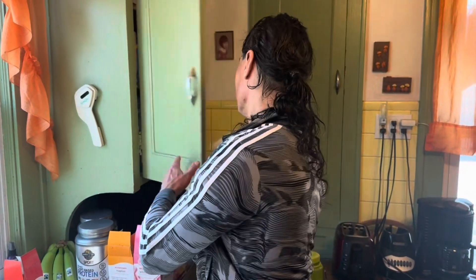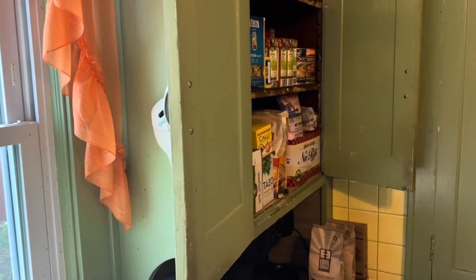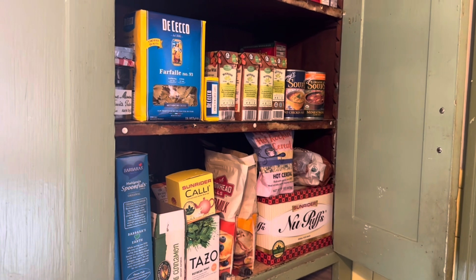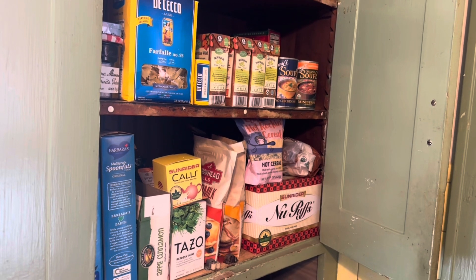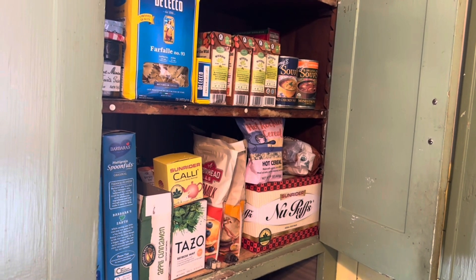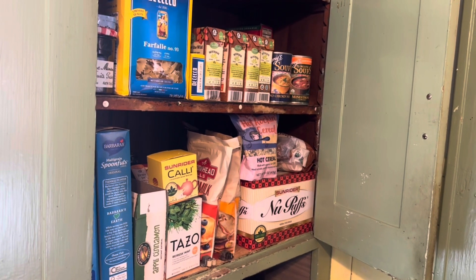What else we got? I have a good selection of a lot of pastas, a lot of soups. I do also have fry bread mix, cornbread mix, cereals for the morning, teas — all kinds of good stuff for a growing body. Speaking of a growing body, let's get down to that gym.